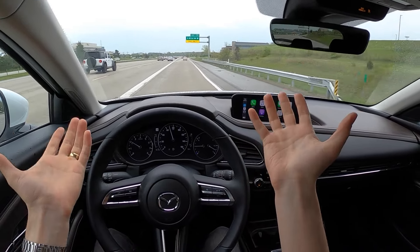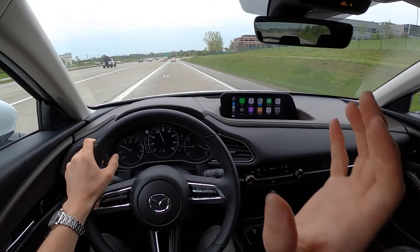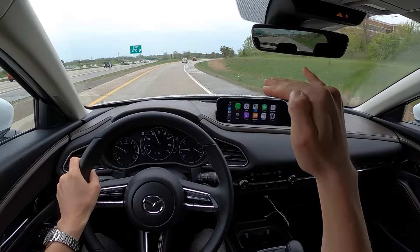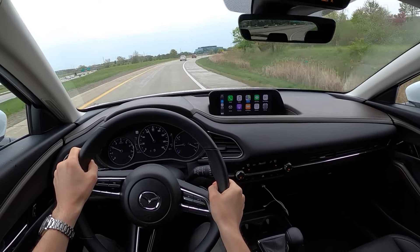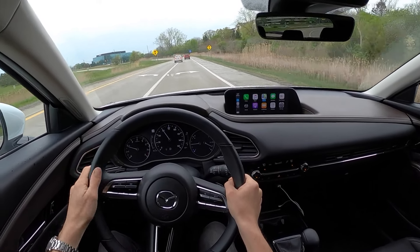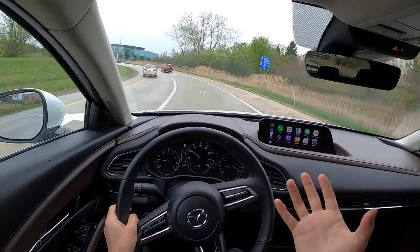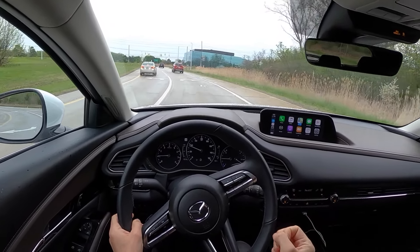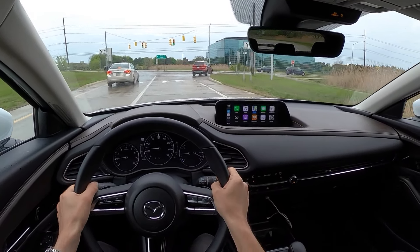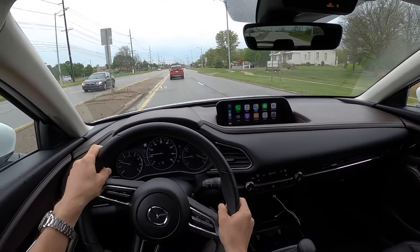Whether it's a practicality decision, a decision based on the target demographic, or a legal situation related to the higher roll center and center of gravity of crossovers — it works great. Driving in the wet and rain and reduced-grip scenarios today, the traction control never once kicked in in an aggressive or distracting manner. That goes to show that the overall driving experience in this car doesn't have a lot of distracting elements.